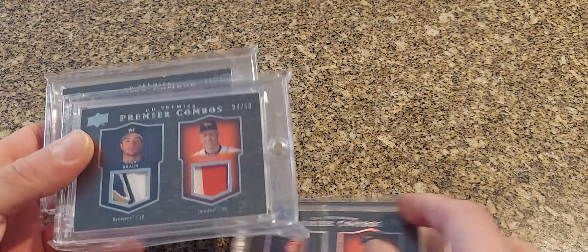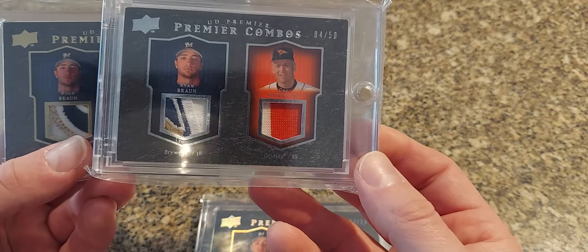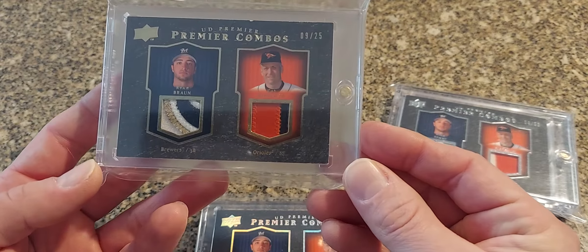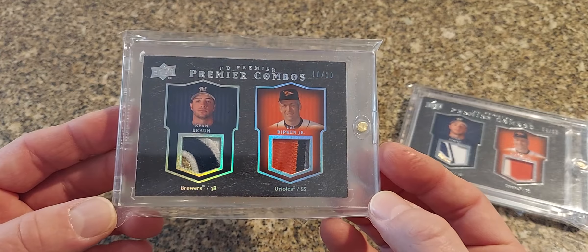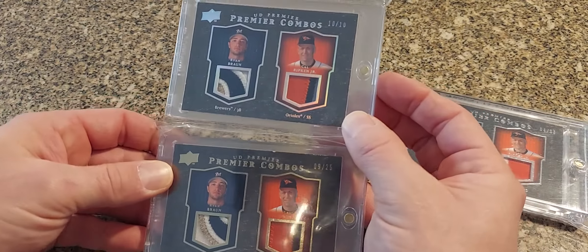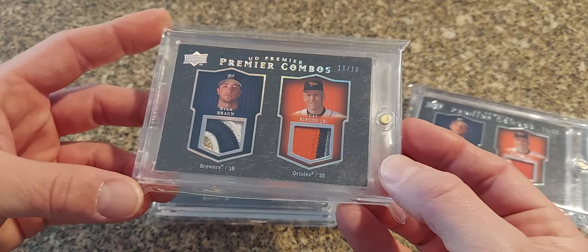Next we've got a nice run of patches. We'll start with the 50 — this is the Upper Deck Premiere Combos 2007, Ryan Braun and Ripken, this is the silver version out of 50. Then we've got the gold version out of 25 — that's a nice dual patch there. And then the hollow foil version out of just 10. These two patches are very very similar, not much other than just the change in the hollow foil on the cards themselves, but it's a nice little three-card run. I was able to get all three of them in one auction for a really good price.